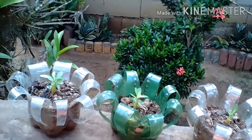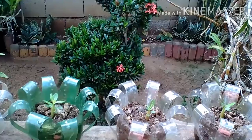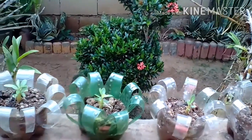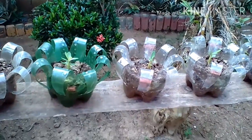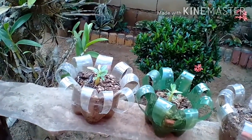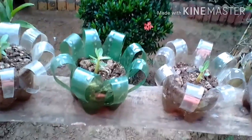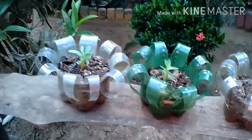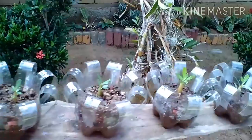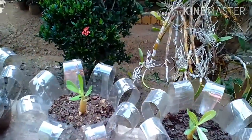It looks very nice. If I have paint for this I want to paint this with red and yellow and pink. I plant adenium plants — adenium pink color.